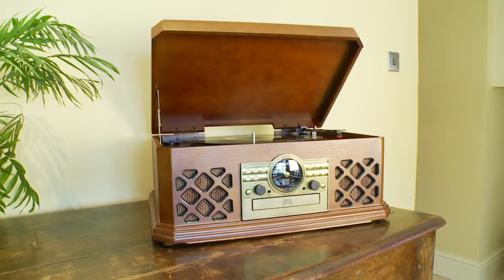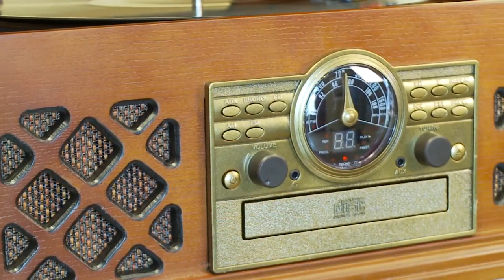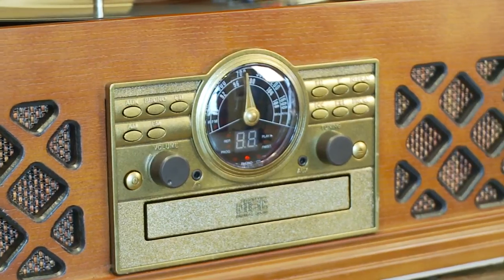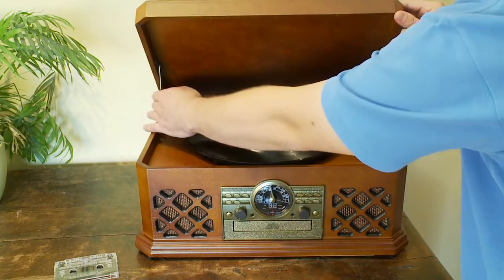It's a great way to preserve those precious vinyl records and cassettes. The Clifford James Music Center arrives complete and ready to go. Just plug it in and listen to the world of difference it makes to your favourite tunes. We even sell spare styluses for complete peace of mind.